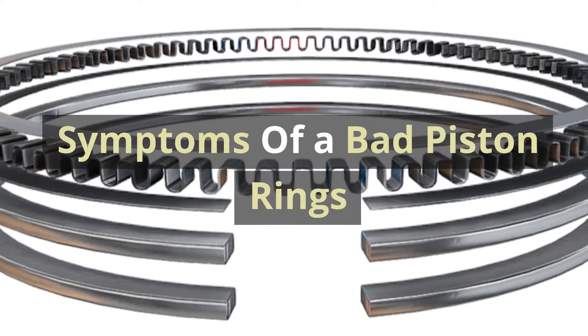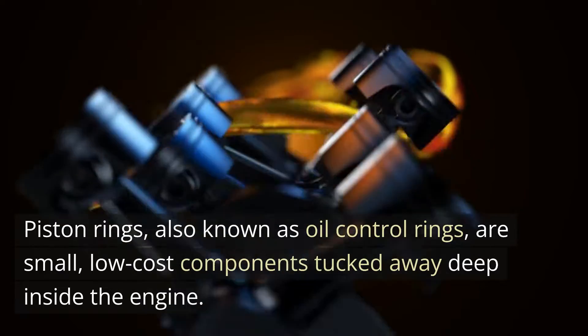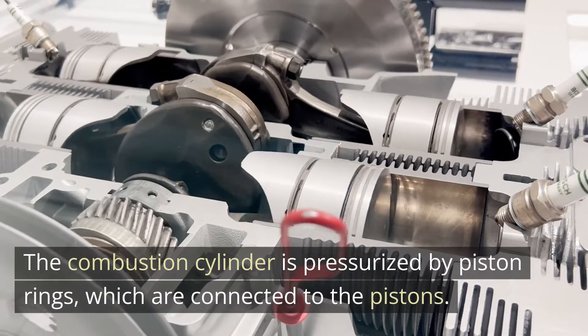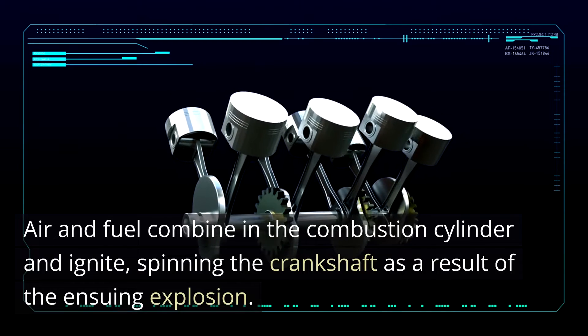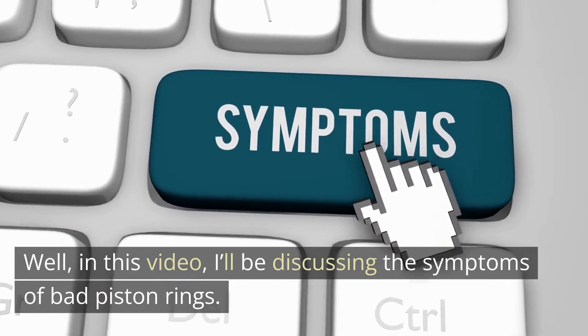Symptoms of bad piston rings. Piston rings, also known as oil control rings, are small, low-cost components tucked away deep inside the engine. The combustion cylinder is pressurized by piston rings which are connected to the pistons. Air and fuel combine in the combustion cylinder and ignite, spinning the crankshaft as a result of the ensuing explosion. In this video, I'll be discussing the symptoms of bad piston rings.